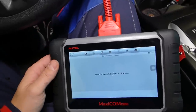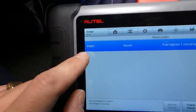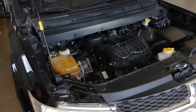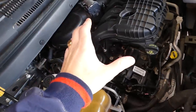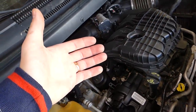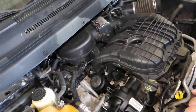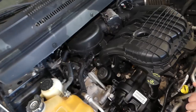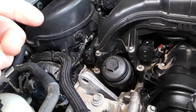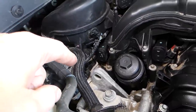We'll click Diagnostics, Control Unit, Powertrain, Engine Control Module to connect to the engine computer, then click Read Codes. The code we have is P0201 stored — fuel injector cylinder number one. This is a six-cylinder engine. The code 201 means cylinder injector number one.